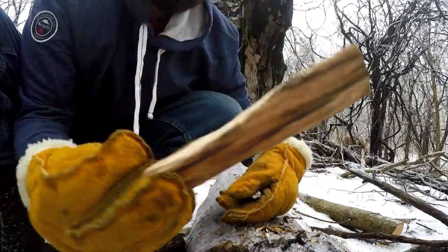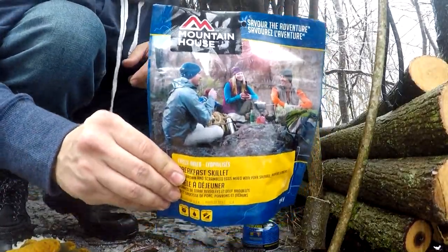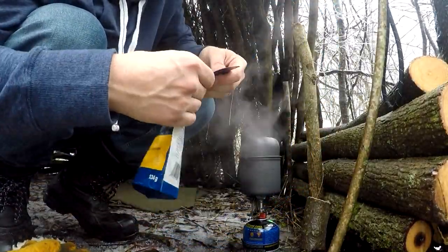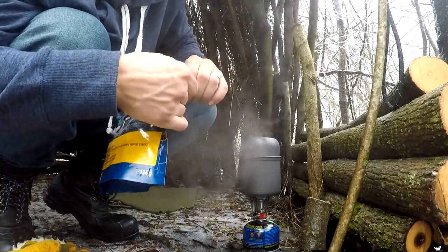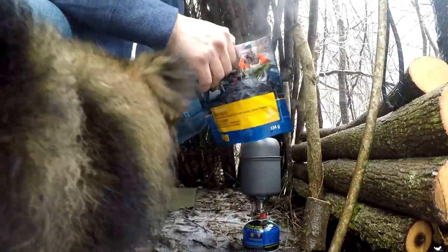It's coming along. Alright, looks like my water's boiled, so time to add the water and let it sit. By the time I'm done whittling up a spoon, this should be all ready.